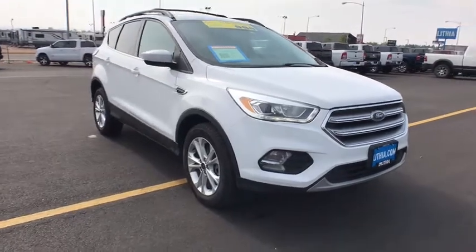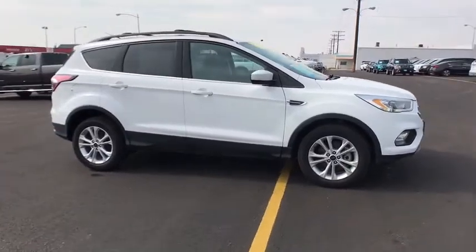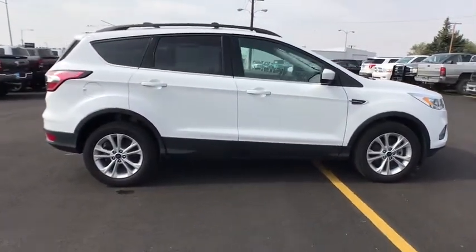Come test drive the 2017 Ford Escape. Gas engines flex, tow, sip and go with Ford Escape. This vehicle has less than 70,000 miles.